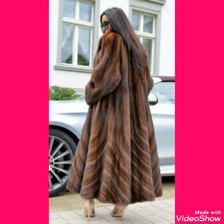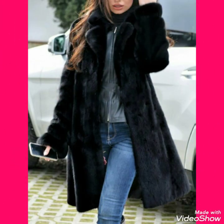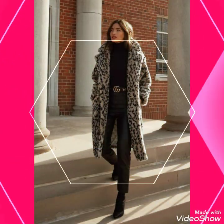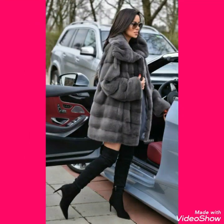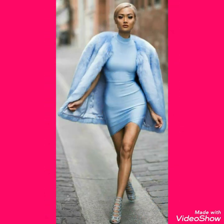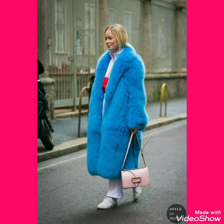If you want to buy these online, I'll tell you the best websites where you can buy these classy oversized hooded Fox fur long coats. You can buy these from amazon.com, ebay.com, and aliexpress.com.